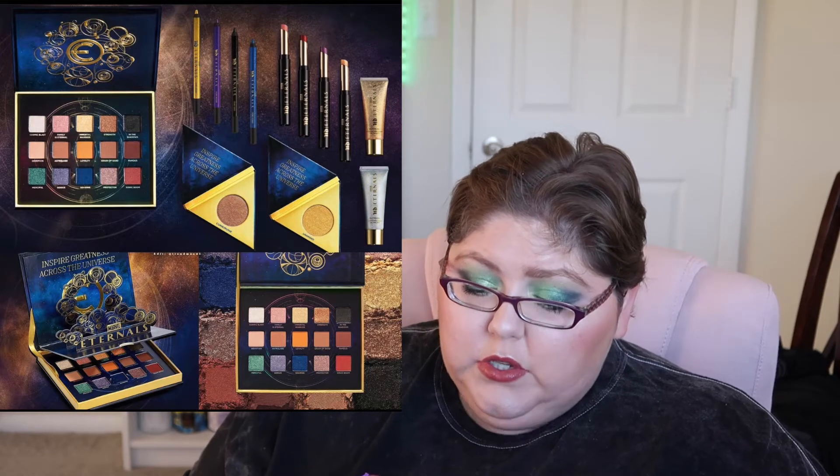There are two different highlighters: one is a rich bronze with micro shimmer and the other is Uni Mind, a rich gold with copper and gold shimmer — both perfect for medium to deep skin tones. I wish they'd come out with one more because both would be too dark for fair shades. They also have the 24/7 Glide-On Waterproof Eye Pencil for $22, coming in Cosmic Mission — a smoky purple with violet and fuchsia micro sparkles.